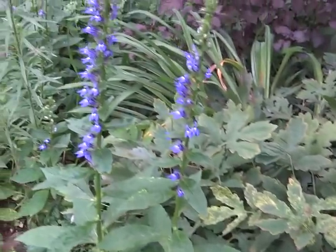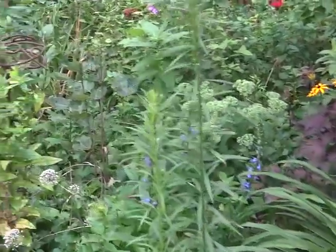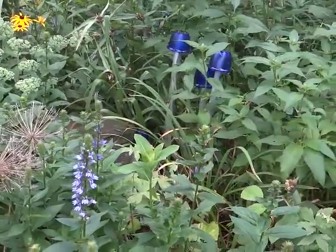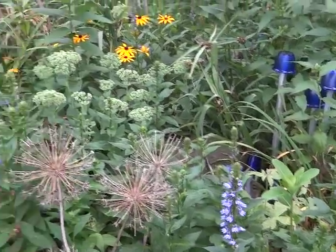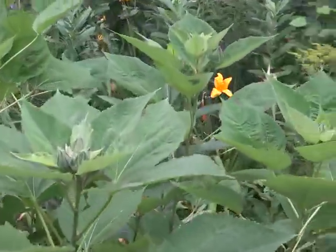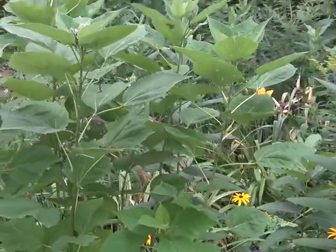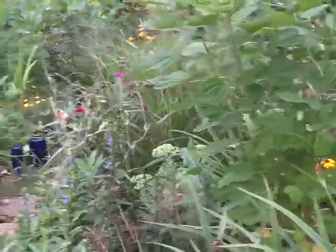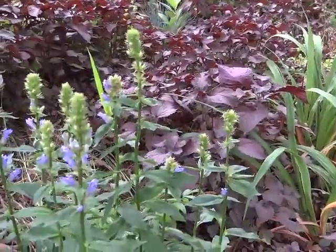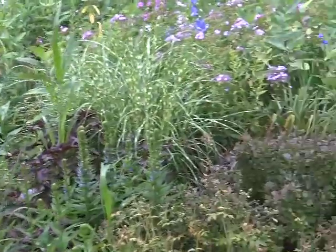Right now it's the great blue lobelia that's starting to bloom and will probably bloom for several weeks — it blooms from the top down. There's also a hibiscus, the common white one grown from seed with a pink center — very pretty.